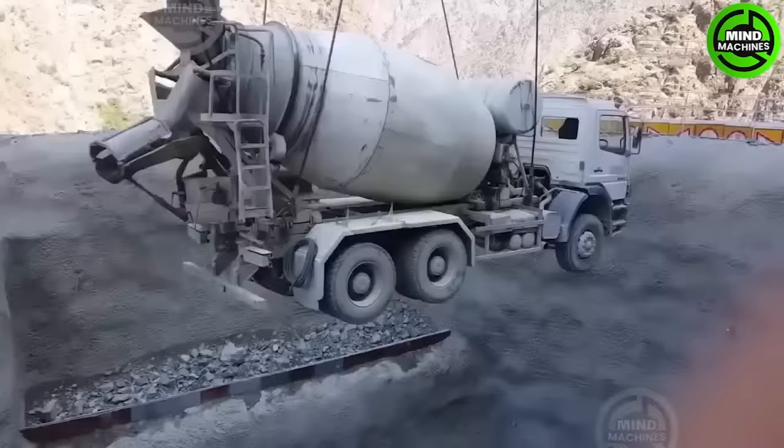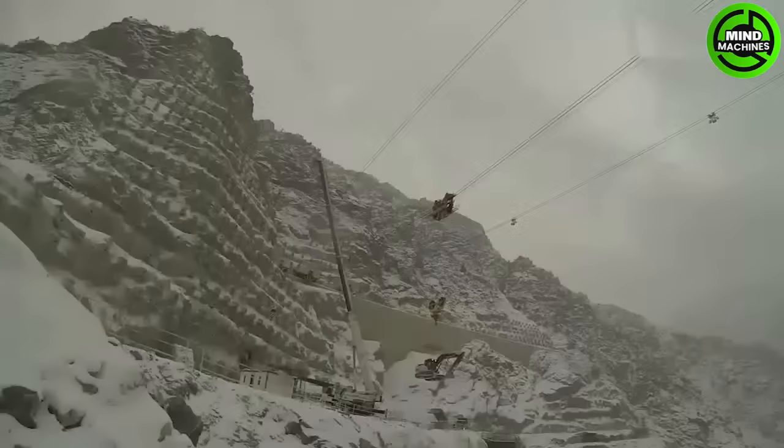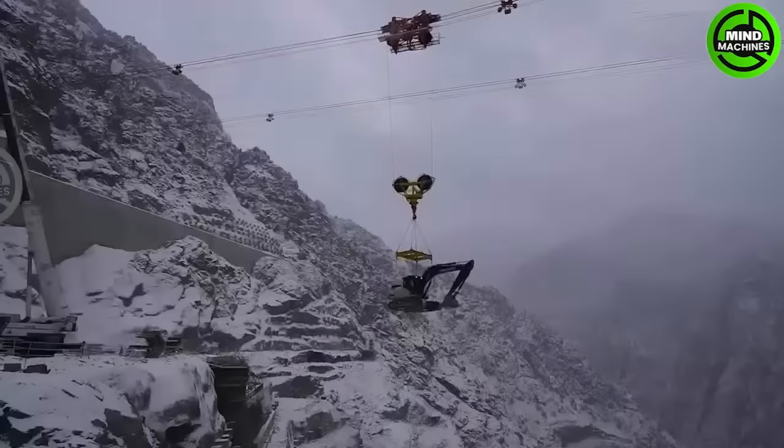A cable car transports heavy machinery efficiently and safely. It uses cables and pulleys to move equipment over challenging terrains, often in construction and mining.